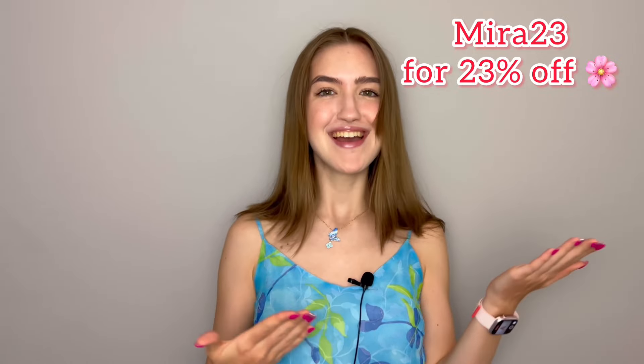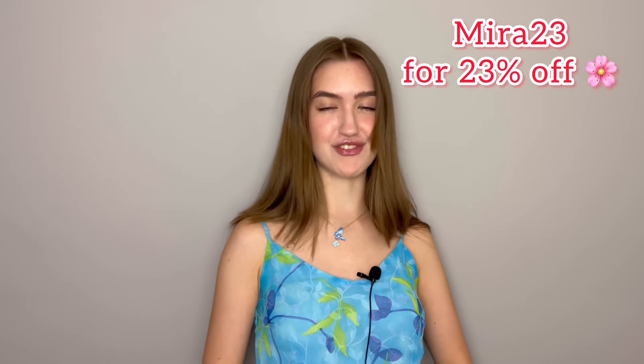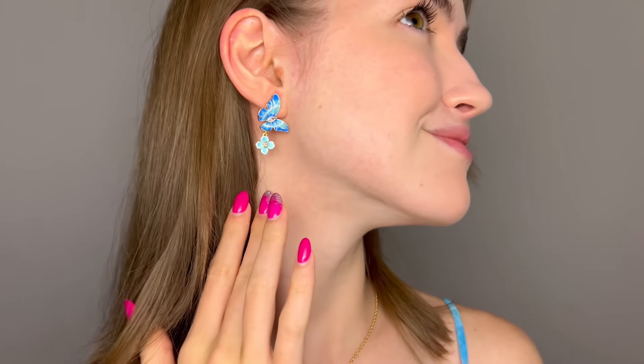I will leave the link for Selenichast down in the description below. You can send it as a gift to your loved ones or order something for yourself. If you decide to treat yourself or your loved ones, don't forget to use my promo code MIRA23 to get 23% off your order. Thank you so much to Selenichast for sending these two stunning items — I cannot wait to go on vacation and wear them with this gorgeous dress.